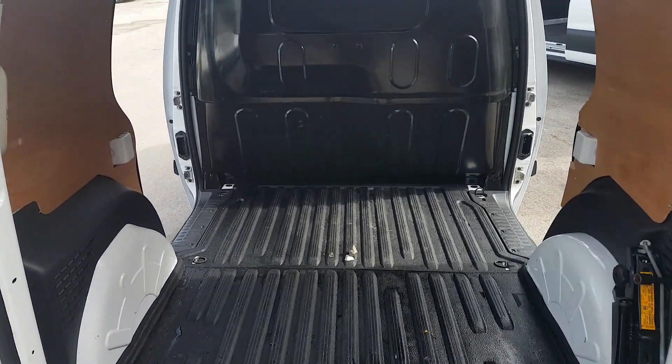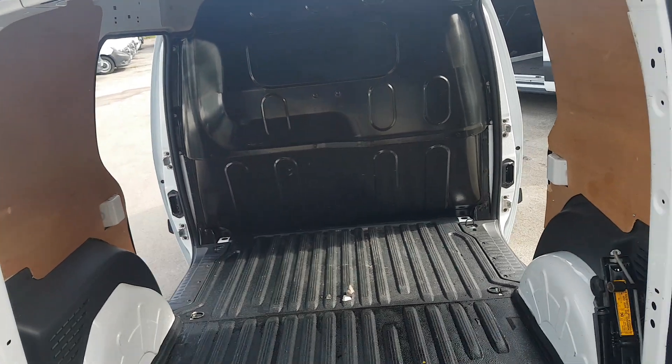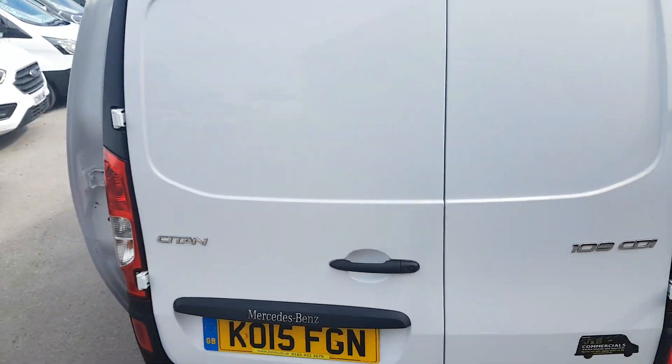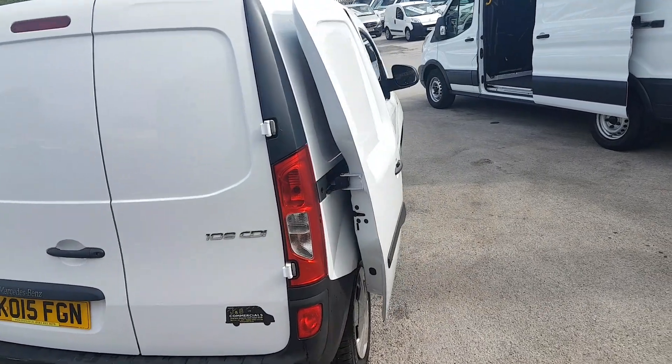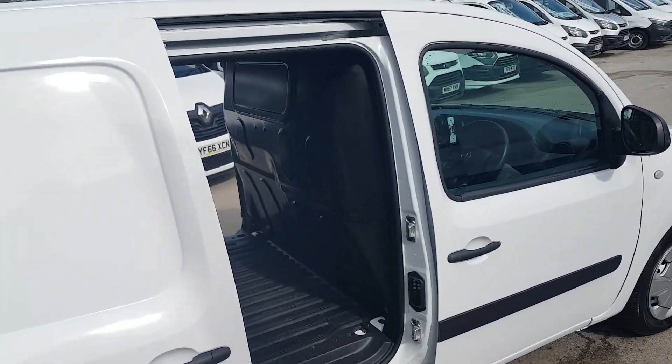Ply lined on the floor with a ply lining kit on the sides and a steel bulkhead. The rear doors are a 70-30 split. All good tires all round, as you'd expect with a low mileage van.